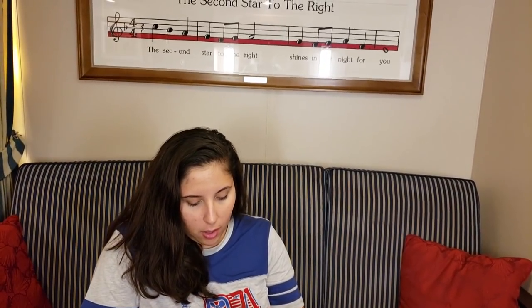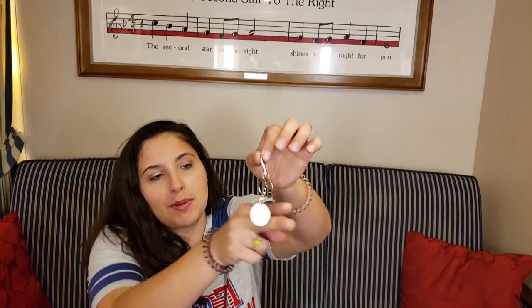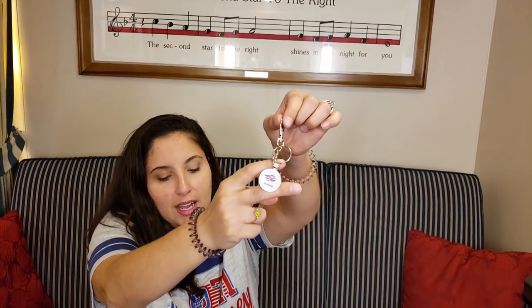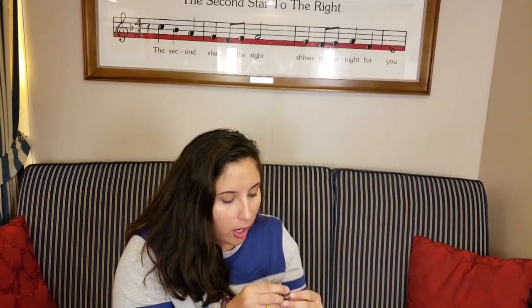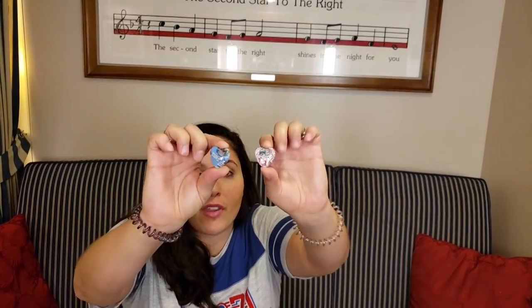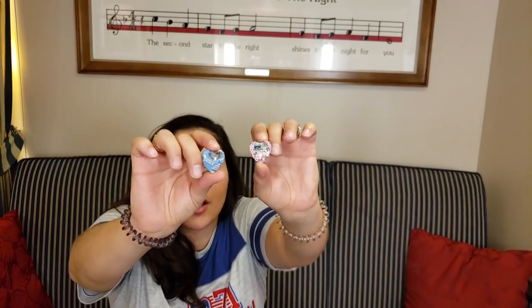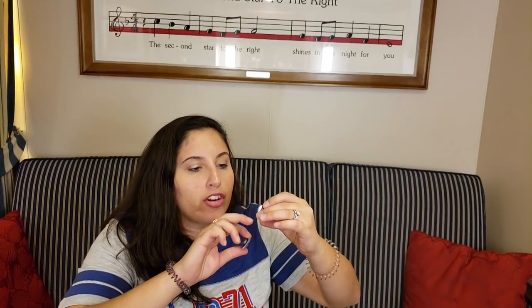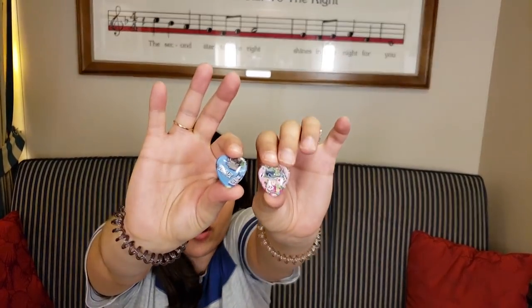And we also have a keychain - it says Alana, it says my name! A little keychain attached to the bag. And two little magnets - these magnets are pieces of the park maps! On this one it's areas 41 and 37, so it's little pieces of It's a Small World. And then this other one is Rivers of America. How cool is that?